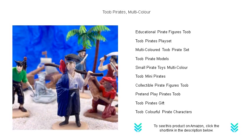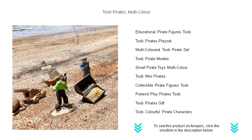Tube Pirates is the ideal playset to spark creativity, while also making for spectacular decorations for pirate-themed parties.